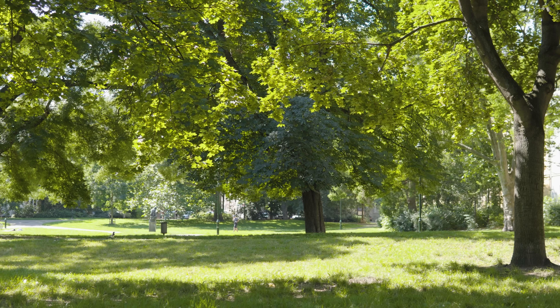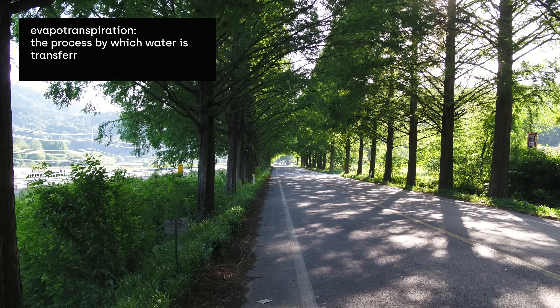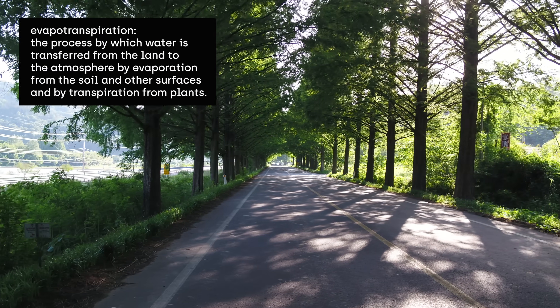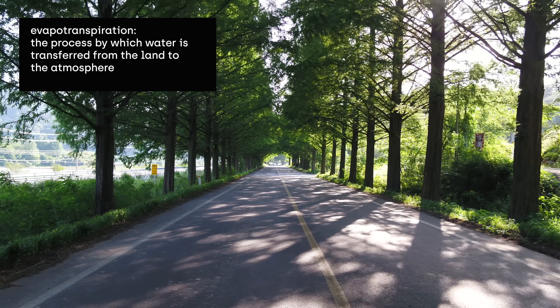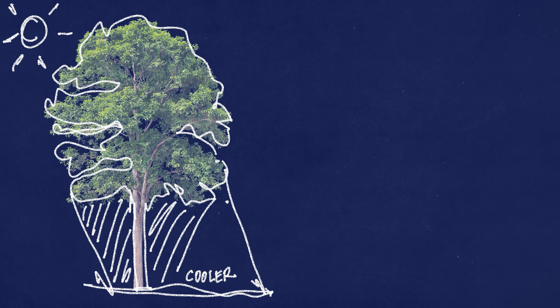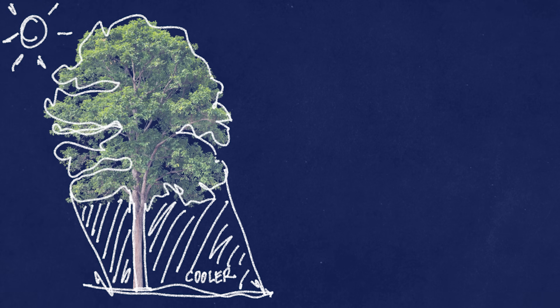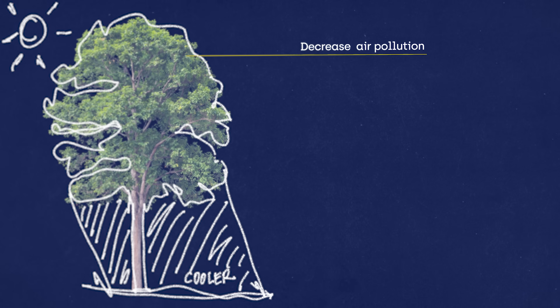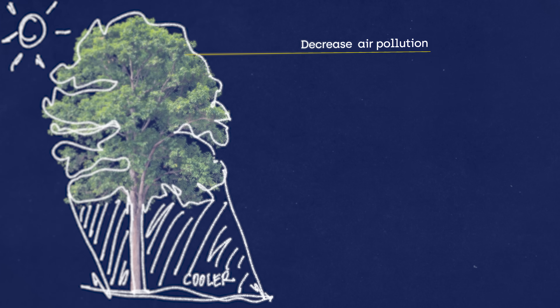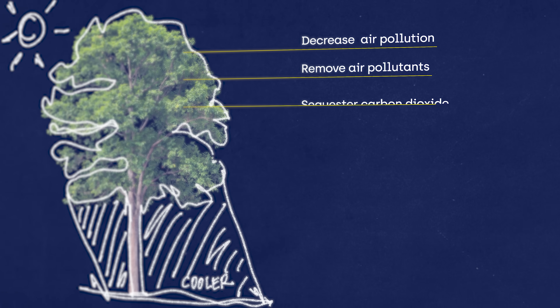Trees and vegetation always lower surface and air temperatures by providing shade as well as through processes like evapotranspiration. Shaded surfaces may be 20 to 45 degrees cooler than the peak temperatures of unshaded materials. By reducing demand, trees and vegetation decrease the production of associated air pollution and greenhouse gas emissions. They also remove air pollutants and store and sequester carbon dioxide.